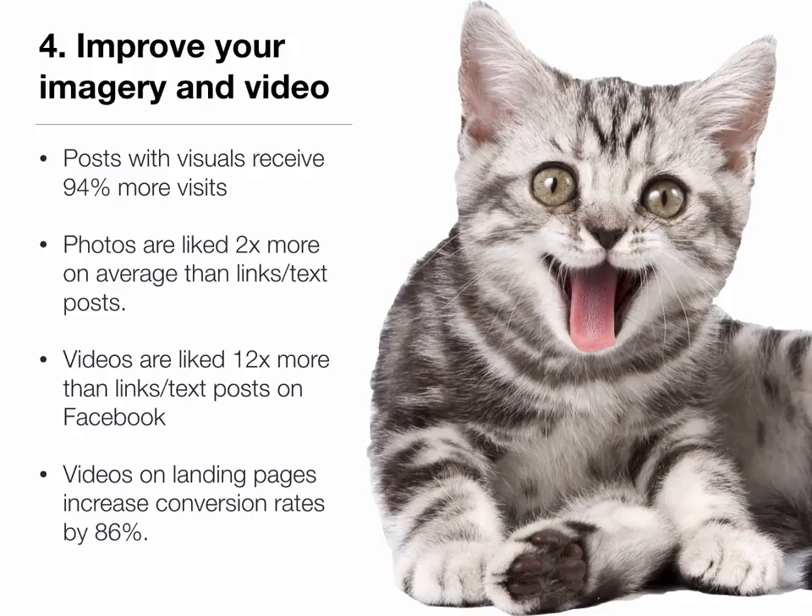Number four: improve your imagery and your video. This acknowledges how much more important images and video are to our online experience, whether we're on a mobile device or on our desktops or laptops. There are lots of fascinating studies and statistics about how images and video affect our engagement. For instance, posts on social media that have a visual will get 94-95% more visits. So if you're posting a link on Facebook or on Twitter, you'll get that many more visits if you have something visual that goes along with it.